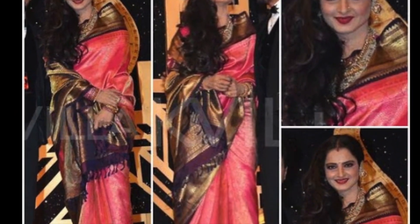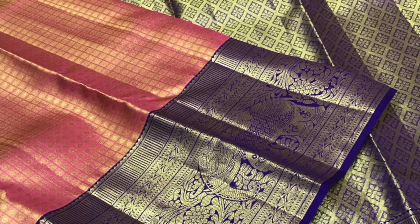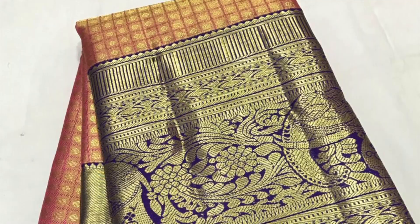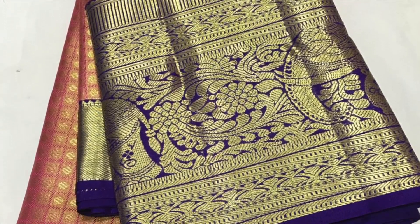This is the reference picture for the next saree — the colour combination is so lovely and beautiful. The dark pink and navy blue tissue Kanjivaram with checks pattern comes on the body.